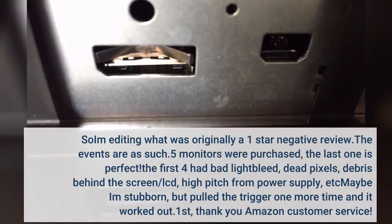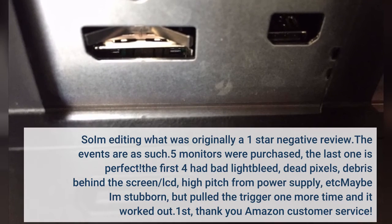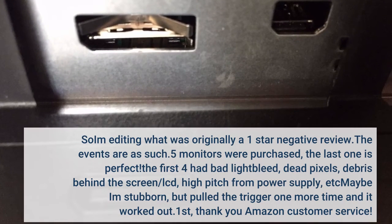I'm editing what was originally a one-star negative review. Five monitors were purchased — the last one is perfect. The first four had bad light bleed, dead pixels, debris behind the screen/LCD, high-pitched noise from the power supply, etc. Maybe I'm stubborn, but I pulled the trigger one more time.